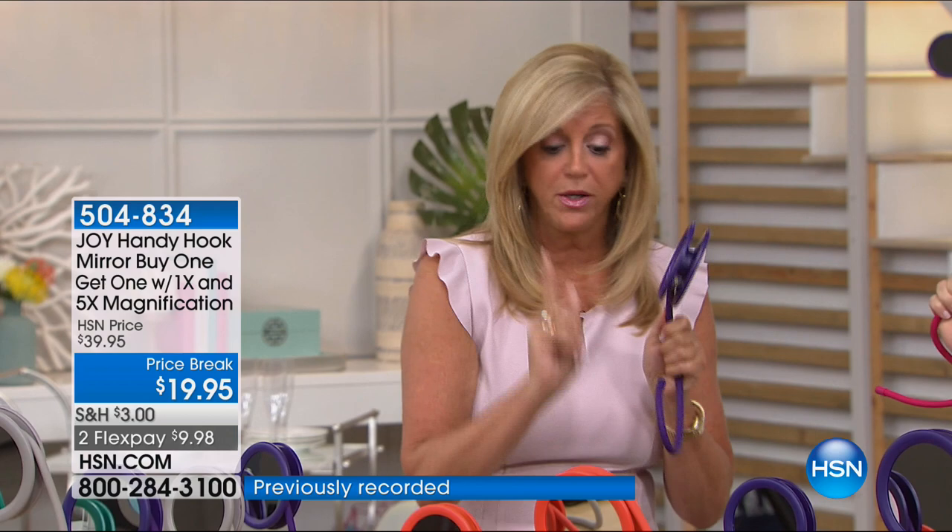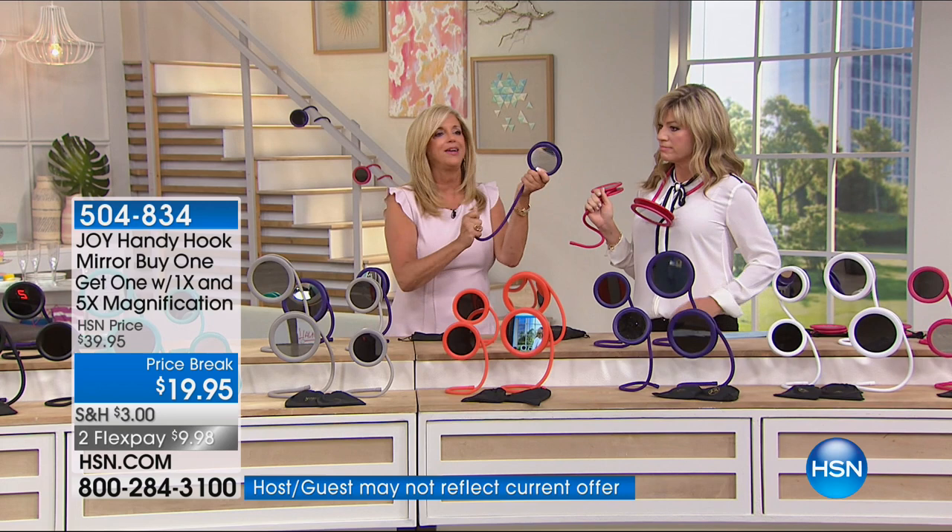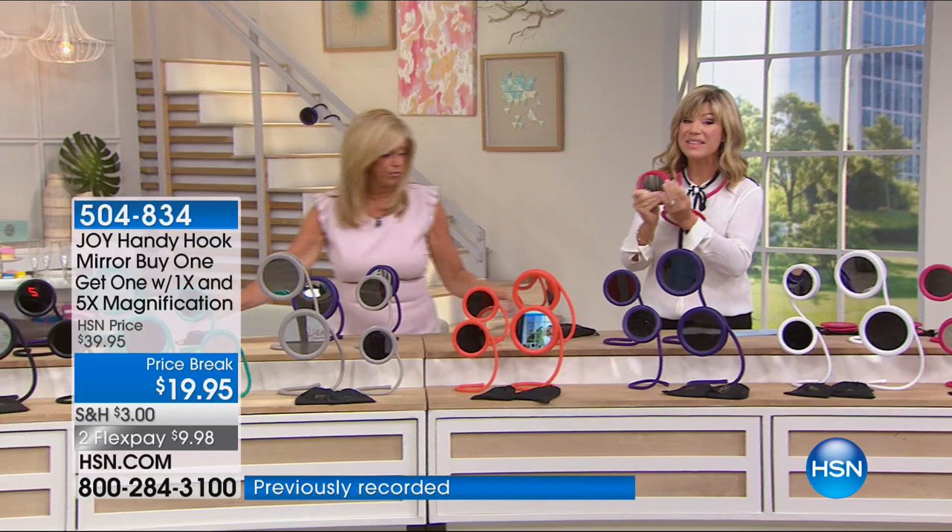This is a buy one, get one. You're getting the larger one, which you'll absolutely use in your bathroom. I used to take my mirror to the window to see natural light — now I have one hanging by my window. They're incredible. You need them, and now it's buy one, get one. You just coil it back up. So you hang it, hook it, stand it, pose it, wrap it, pack it — whatever you want.